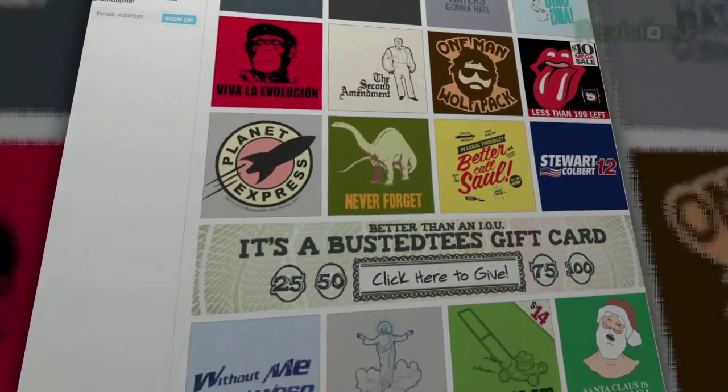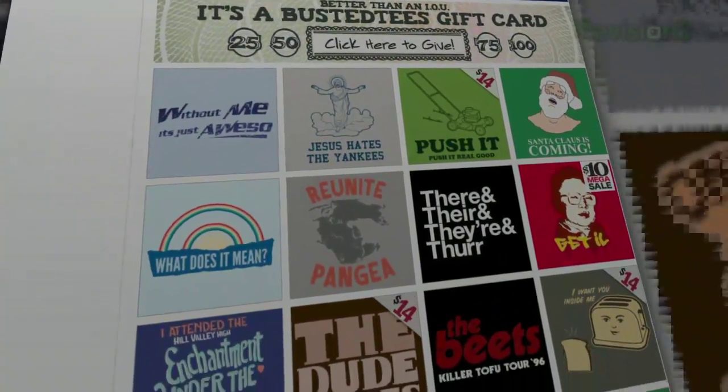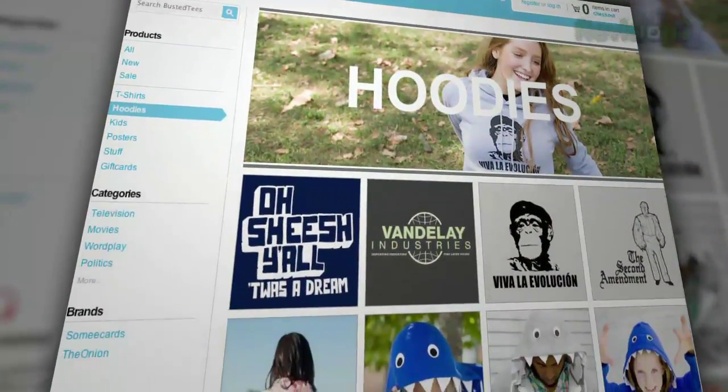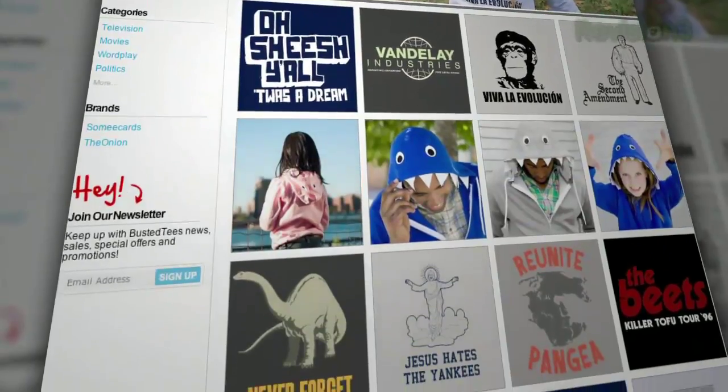Now you can grab one to have for your very own forever and ever. They're printed right in the good ol' USA on high-quality, super-soft materials in a sweatshop-free environment. So you won't be plagued with guilt when you order them, which is always a plus.